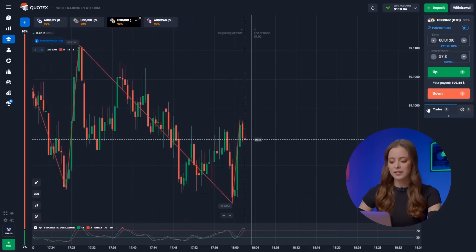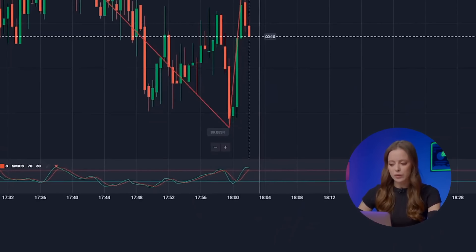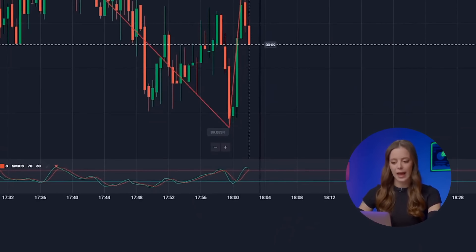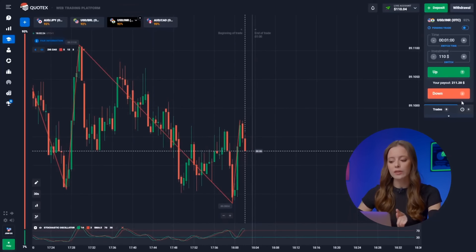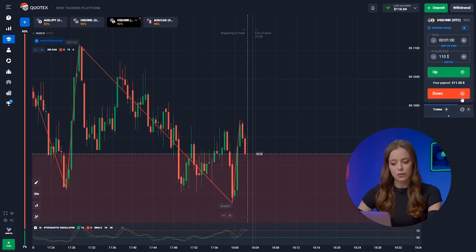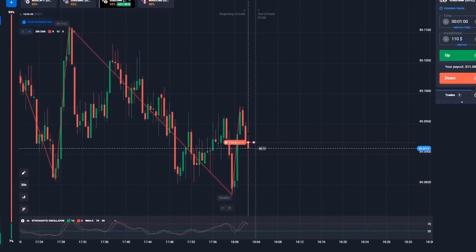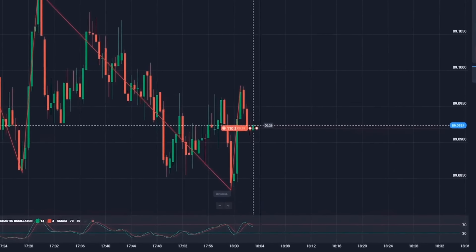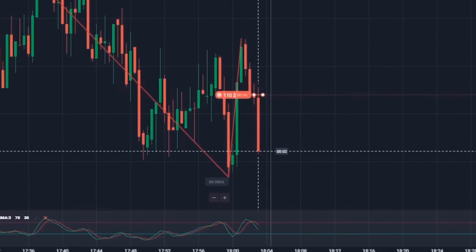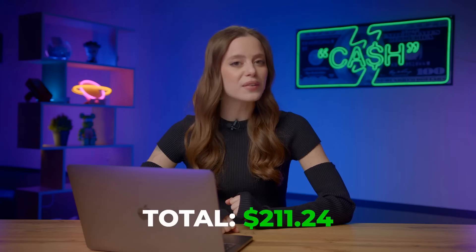Next up, the US Dollar and the Indian Rupee. The stochastic curves are dropping hints about a downward movement in the charts. Check out that long red candle following a green one — seems like the bulls had a bit of a rough day trying to take over. We're hitting the down button, and our deposit jumps to $211.